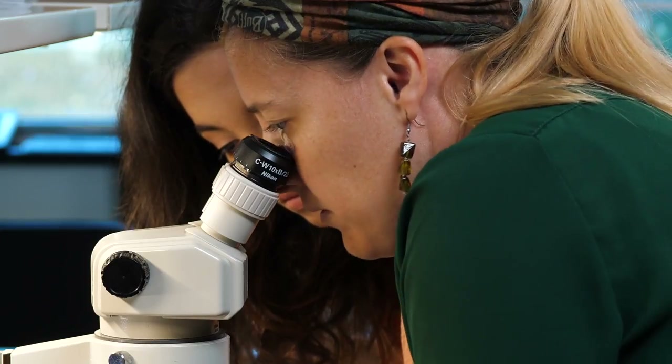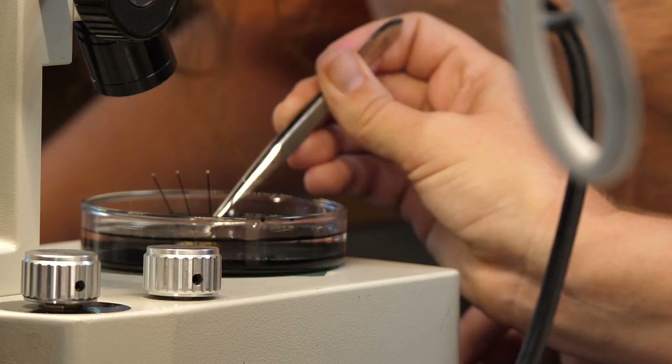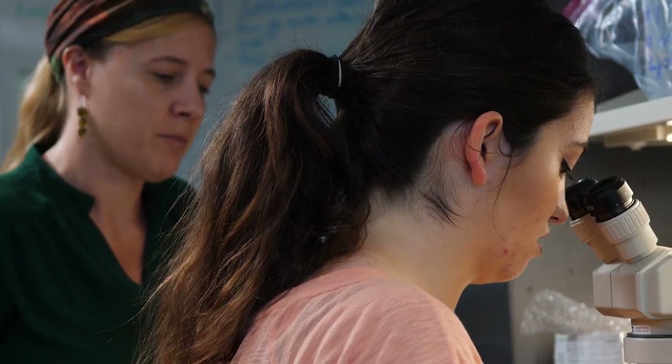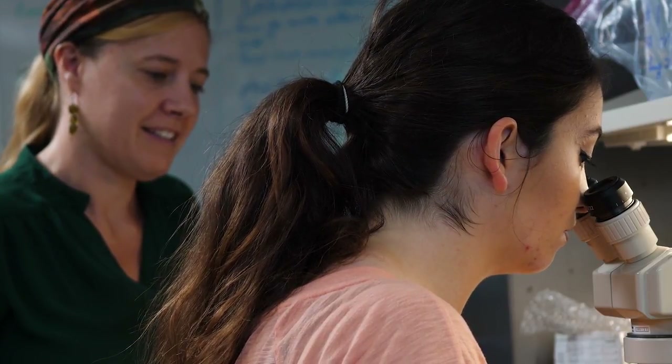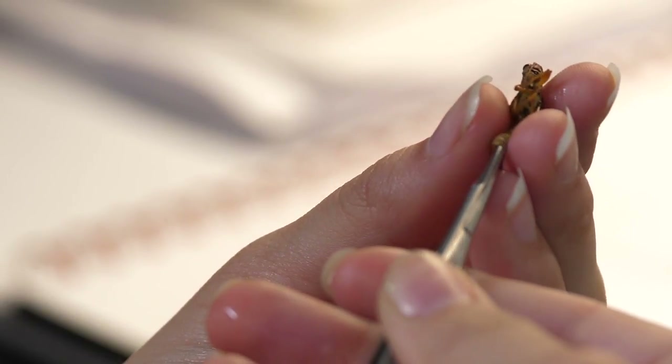We are interested in particular in how nutrients affect these insects. One of the things we're doing with the STEM catalyst money is looking at how the gut microbes of grasshoppers — really important herbivores in the system — change in relation to the nutrients. So we're dissecting the grasshoppers, extracting the DNA from their guts, and then sequencing them to look at what microbes are contained within the guts and how those are changing relative to the nutrients.